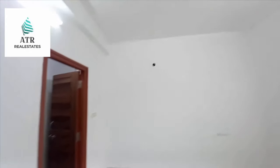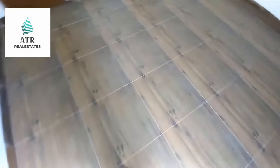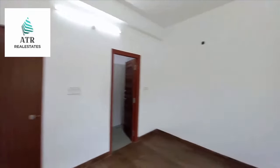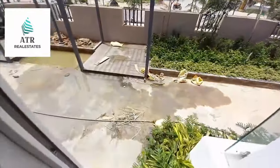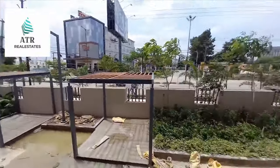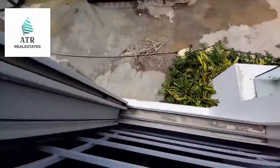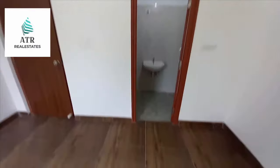First bedroom with attached bathroom. Master bedroom actually. Proper ventilation and 100% of the bathroom. Road side, road view. Master bedroom attached bathroom.